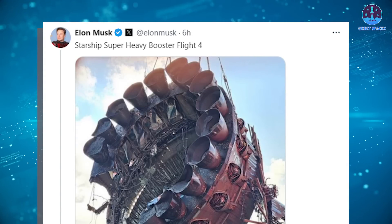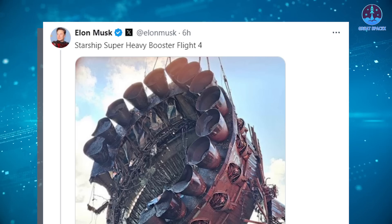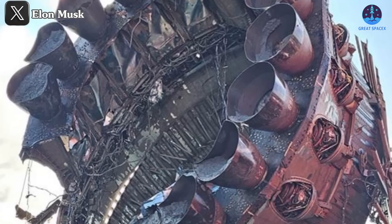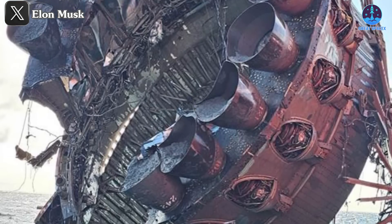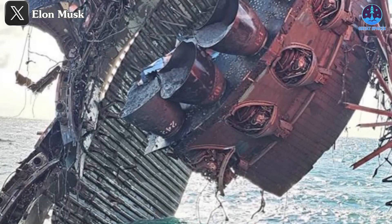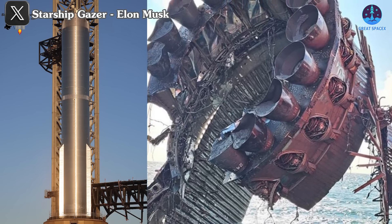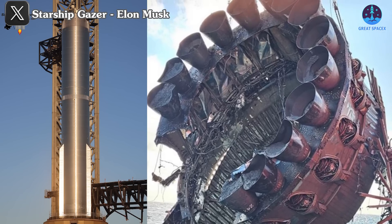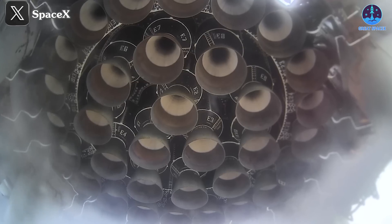Recently, Elon Musk shared images of booster B-11 accompanied by the message, Starship Super Heavy Booster Flight 4. The images show that the booster sustained significant damage and is no longer intact, likely due to the impact of the flight itself as well as months spent in the ocean. The image specifically captures the aft section of B-11, along with a few smaller pieces from the upper parts. Much of the internal structure is missing.